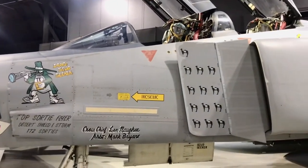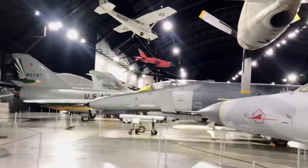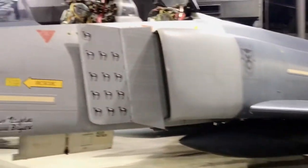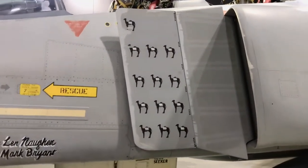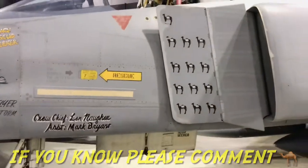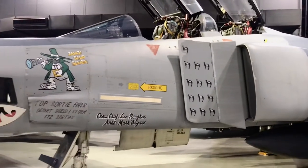These guys would actually seek out the Scud missiles. It was a two-plane deal — one would seek them out and the other would shoot them down or blow them up. Each one of these camels is, I assume, five kills. I can't tell you if it's five tanks or what, but I thought that was pretty good.